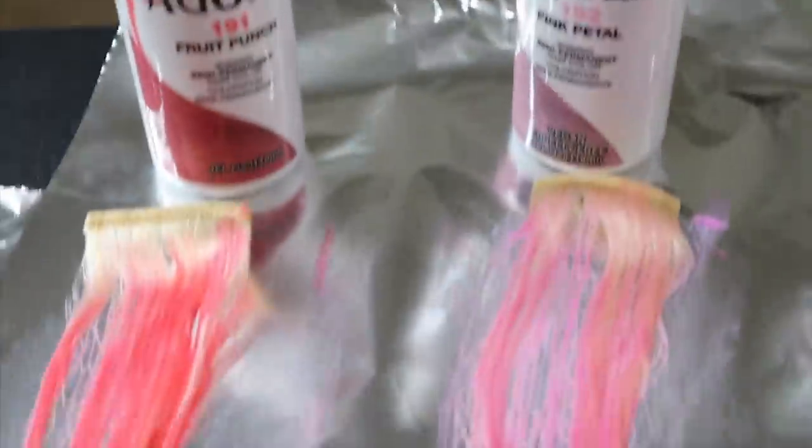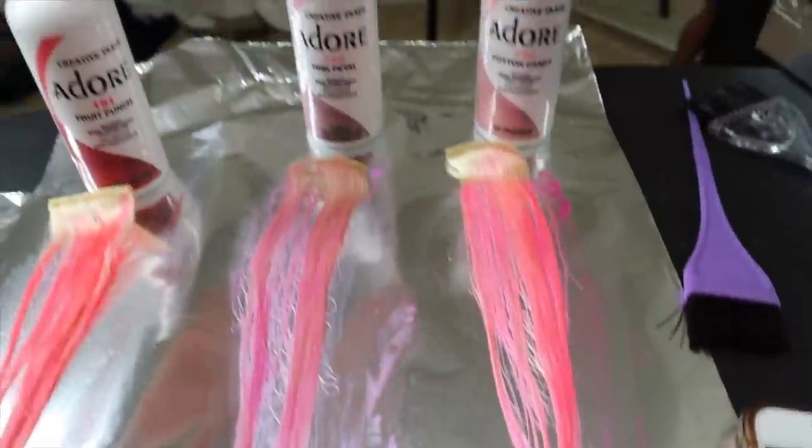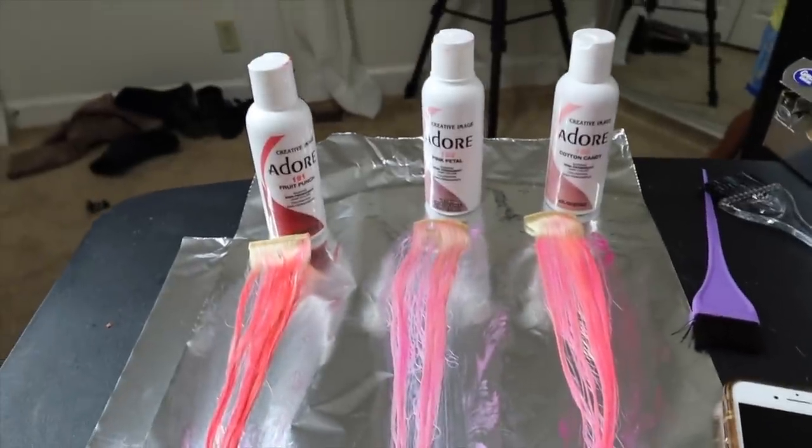I decided to do some test pieces. This is fruit punch, which is the most vibrant deep pink. Here's pink petal, which I think I like the most - that is just really pretty. And then here's cotton candy which kind of looks just like pink petal but a little more vibrant. I think I'm gonna lean more towards pink petal, put most of that in, and just add dribbles of the other two. I think all of them combined will be really pretty.